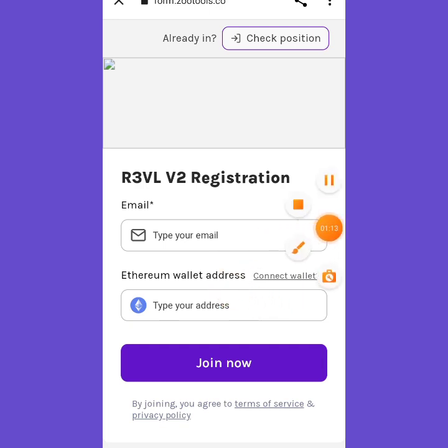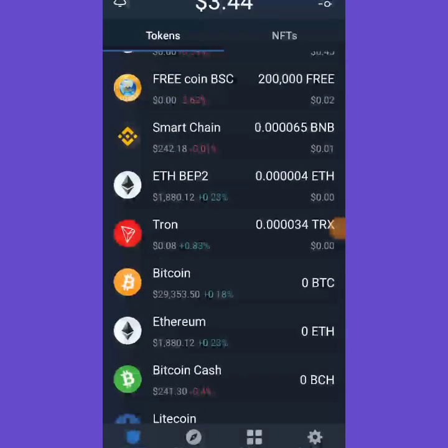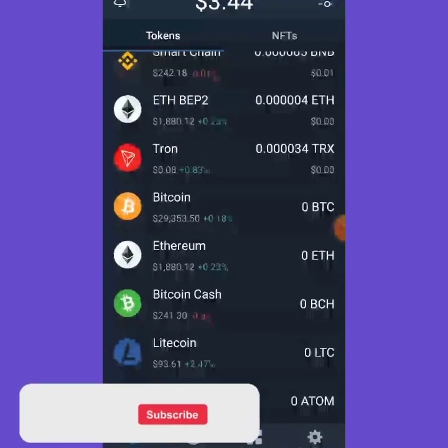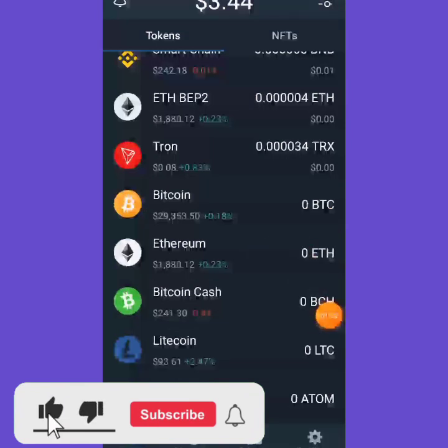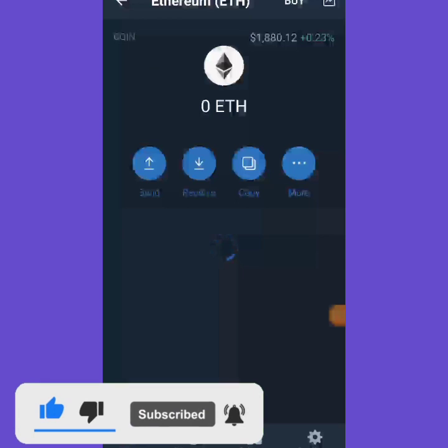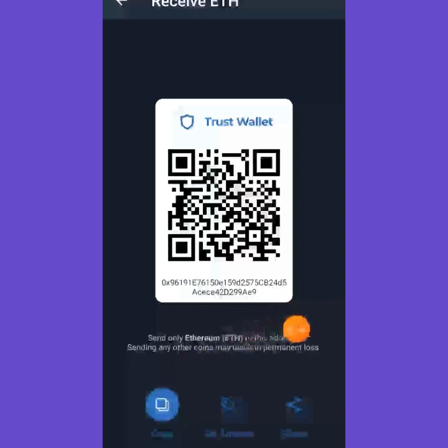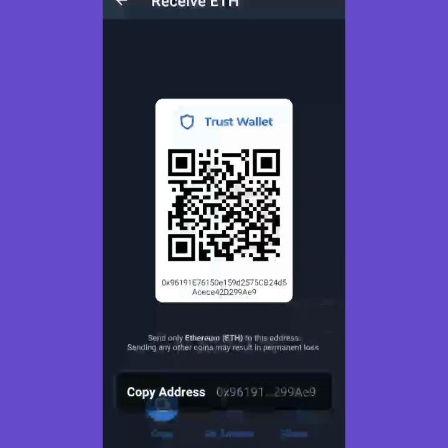I'm heading back to my Trust Wallet now. I scroll down, select Ethereum, and once I select Ethereum I copy my Ethereum wallet address by clicking on 'Receive' and then 'Copy'. Then I go back to the website.